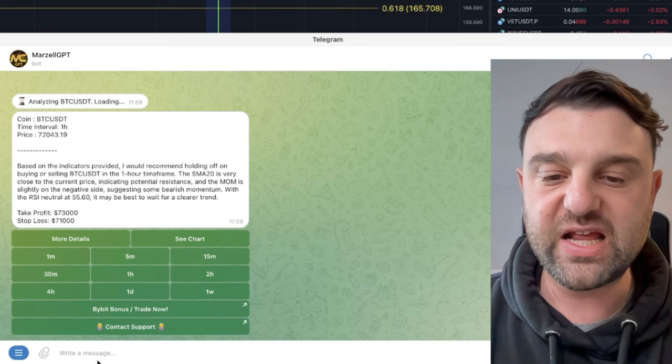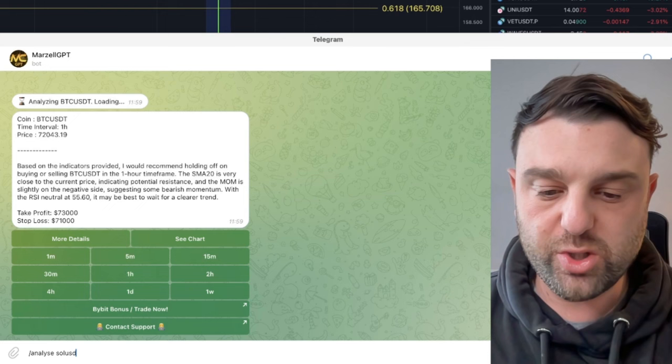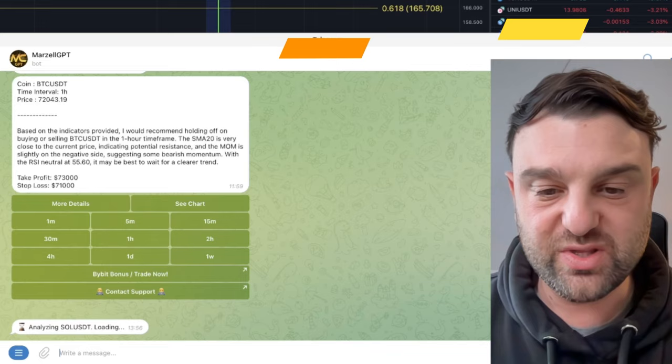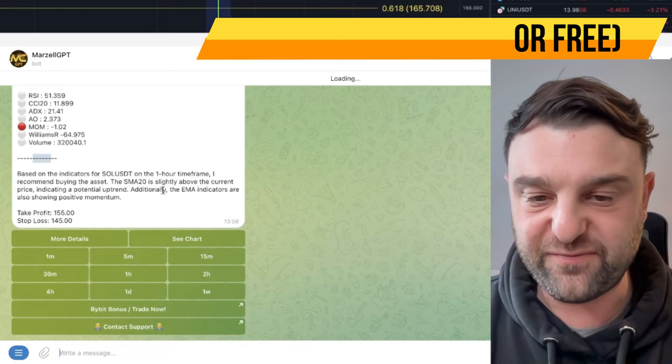Let's see what the AI is saying. This is a really cool tool — you can analyze any cryptocurrency with it and it's free, link is in the description. You type forward-slash analyze, then SOL/USDT — you could do any cryptocurrency pair like Bonk/USDT or Bitcoin/USDT. The bot analyzes it in real time using AI. On the one-hour time frame it's recommending buying the asset, and it gives us a take-profit level and stop-loss level. We can click more details for further technical analysis.